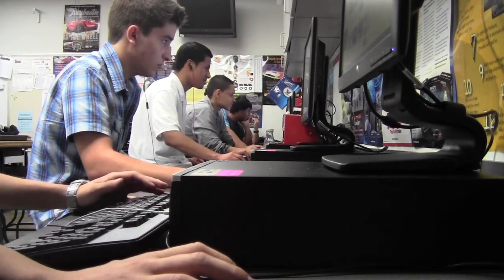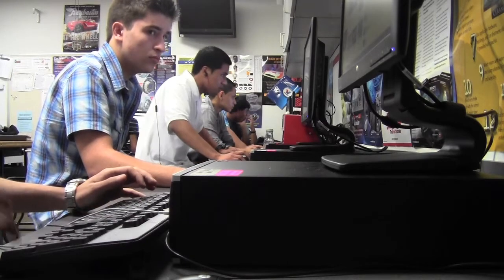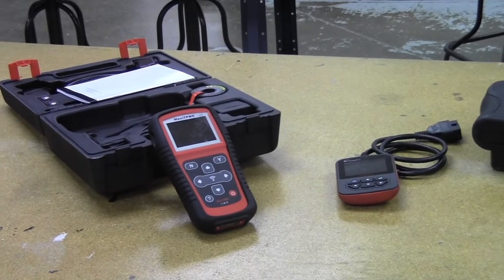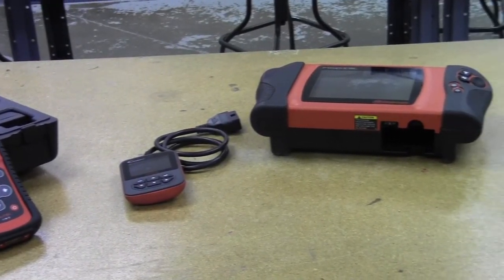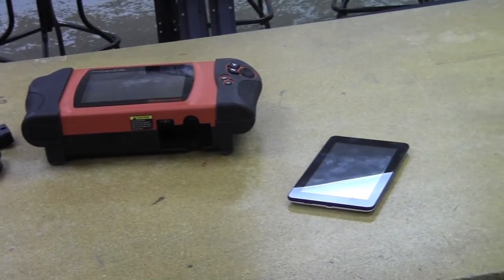Here we'll see that the students are doing computer-based training. We try to mimic everything as close to real-world scenarios as we can, even using Snap-on modules. And this year we're going to integrate the small Autel scanner using an iPad.